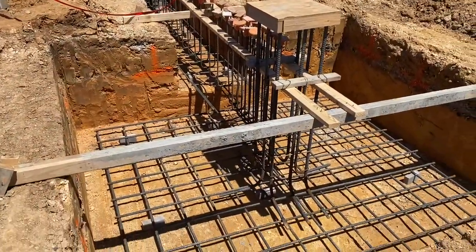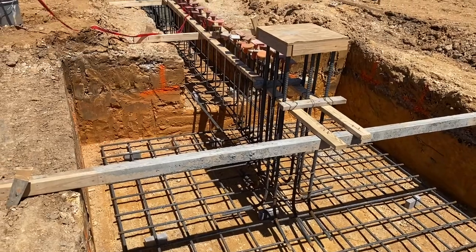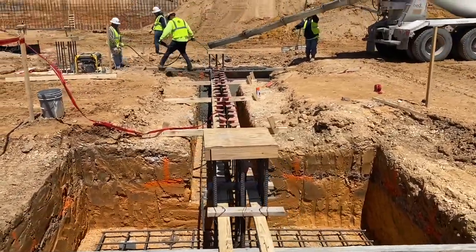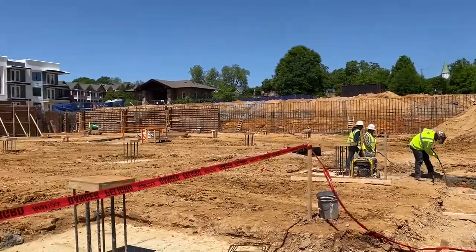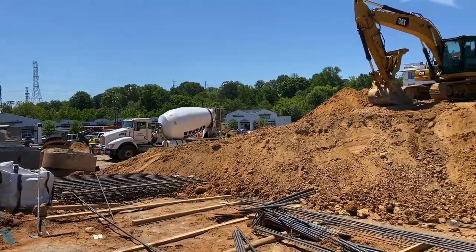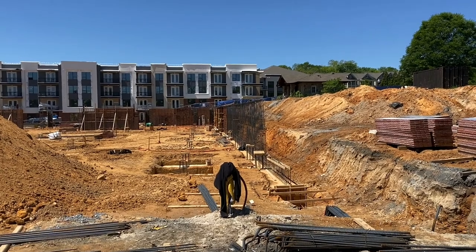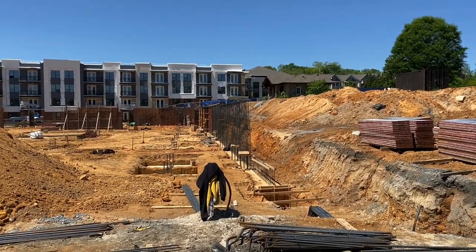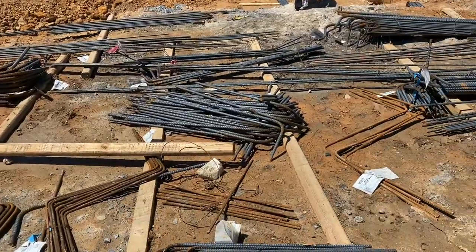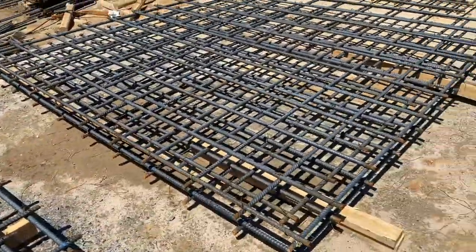This is one of the columns that will support the library above — we're under the library right now. You can see how the rebar from the column is tied into the rebar for the footing. They hold the rebar off the ground with concrete bricks, just to protect it from rusting over time. You can see the concrete truck now pulling away. In front of us we have an elevator from the street — you'll be able to go down to the parking level and then go up half a level to the library plaza. You can really see the footings here and how large they are.